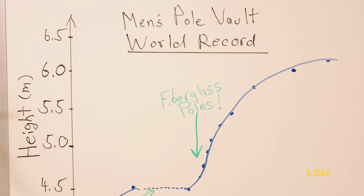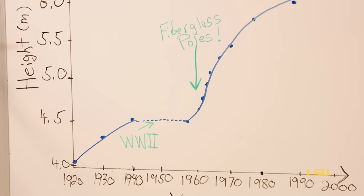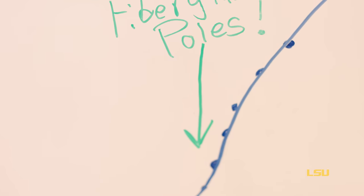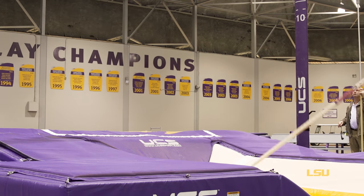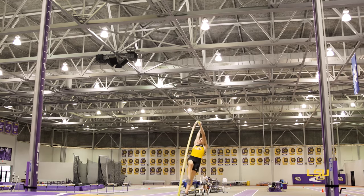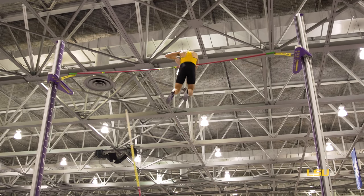around 1920 or so to 1940, it was hanging around 4 to 4.5 meters in height. But modern poles are very good at transferring all of that initial kinetic energy into elastic potential energy, and finally gravitational potential energy.